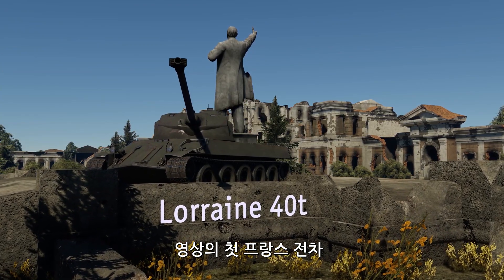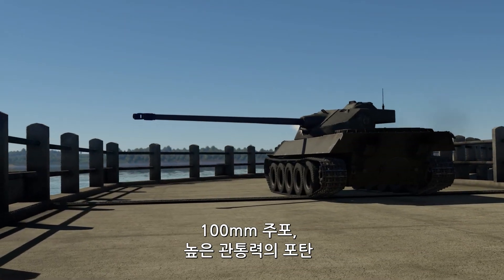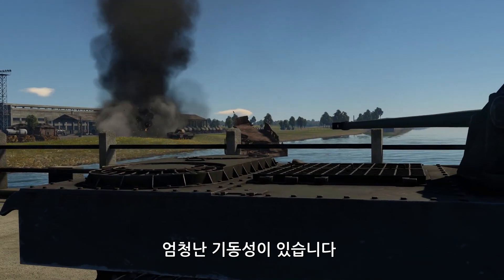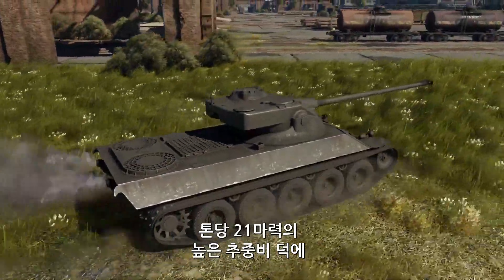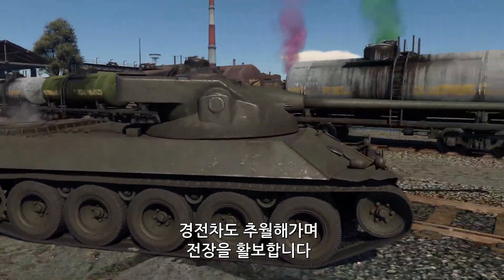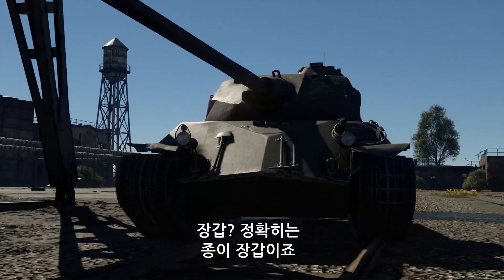The first French vehicle here is the Lorraine 40T. It has a lot going for it: a 100mm cannon, ammo with nice penetration rates, a drum autoloader with seven shots, and exceptional mobility. Thanks to a weight-to-power ratio of 21 horsepower per tonne, this French tracked warrior is almost flying around the battlefield, going even faster than some light tanks. What's the catch, then? Armor — or more precisely, the lack of it.